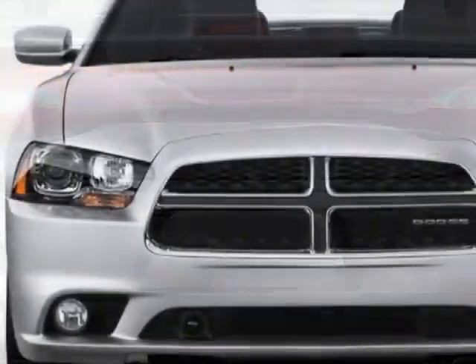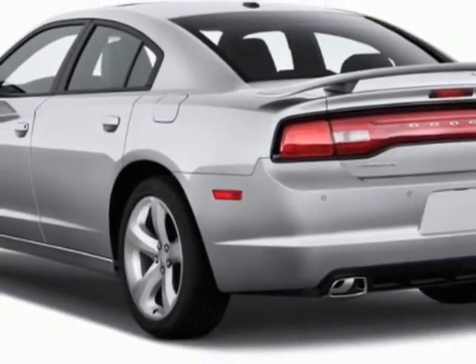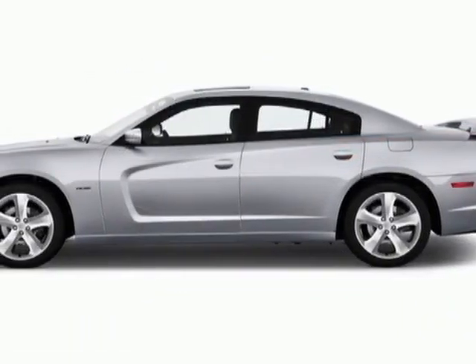This vehicle gets an estimated 18 miles per gallon in the city, and an estimated 27 on the highway. This Charger boasts a 3.6 liter engine and has a 5-speed automatic transmission.